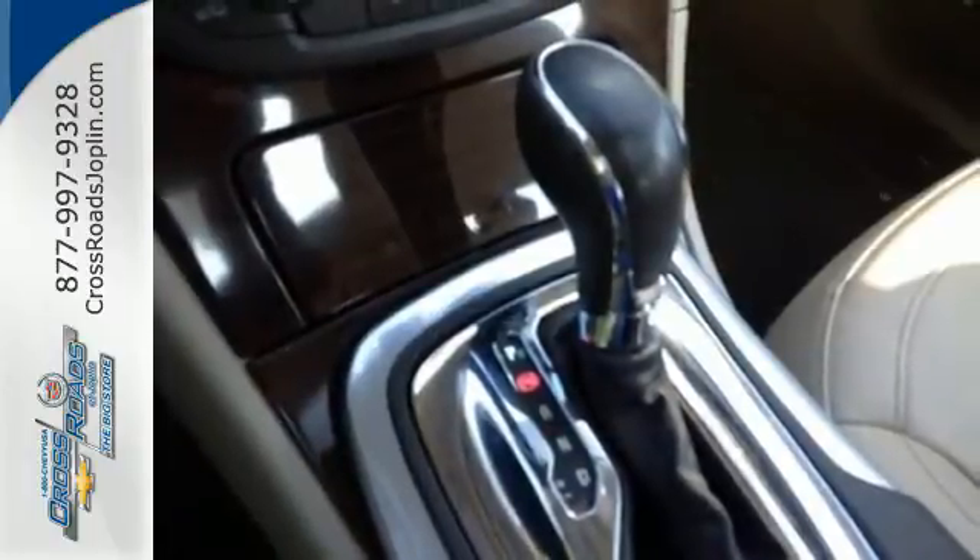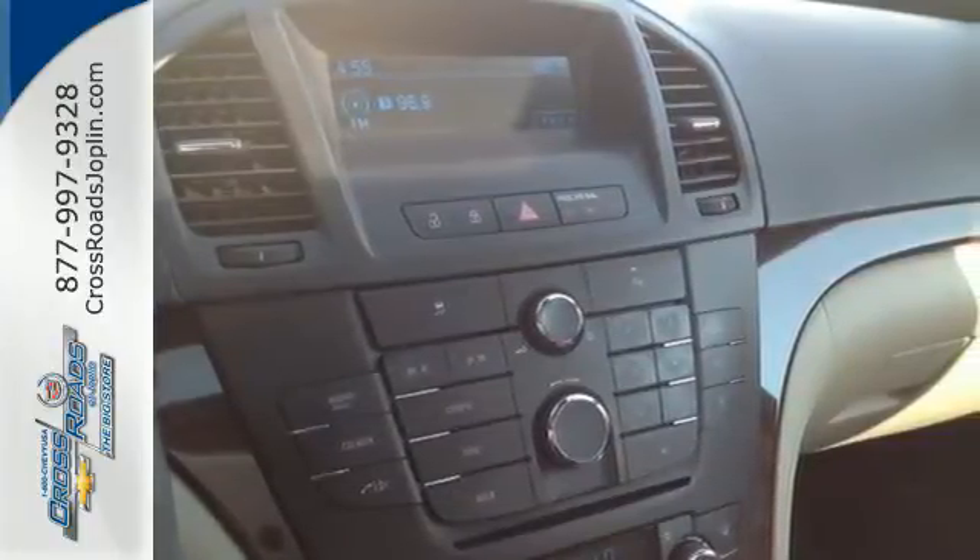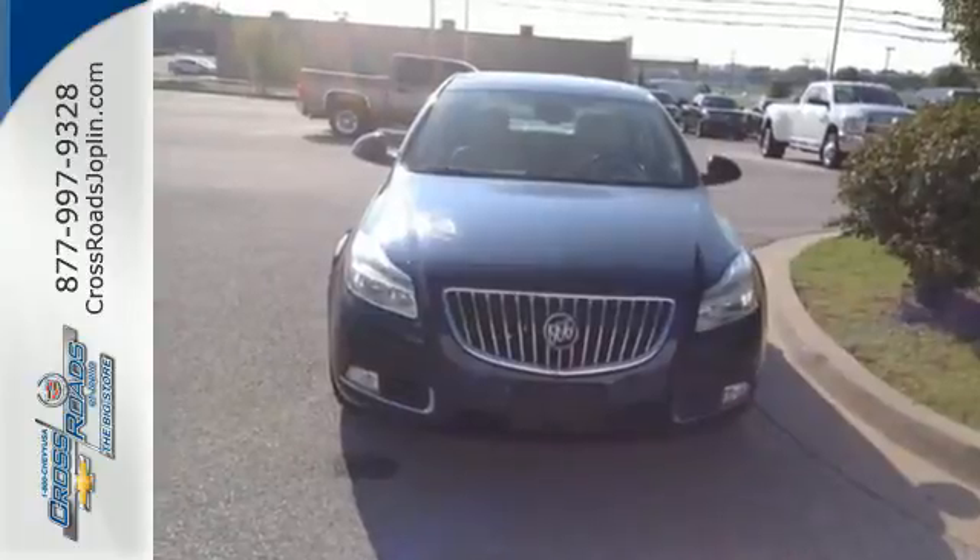rock solid build quality, and stellar safety ratings, the Regal goes right to the head of its class. In fact, it's in a class all by itself. Check it out in person today.